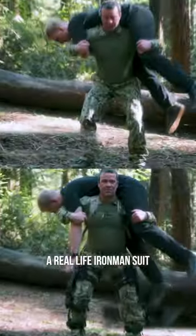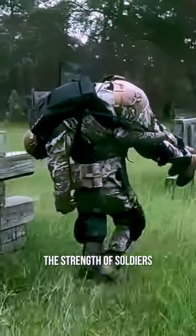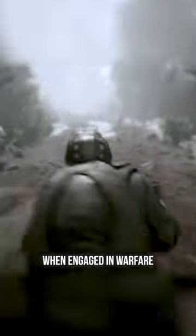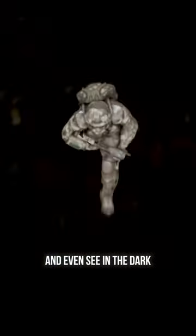The US military once designed a real-life Iron Man suit, and it was actually pretty insane. Designed to increase the strength of soldiers by over two times, soldiers wear it effectively as a robotic exoskeleton when engaged in warfare. It helps soldiers to keep an eye on their vital signs, survive gunfire and bullets, and even see in the dark.